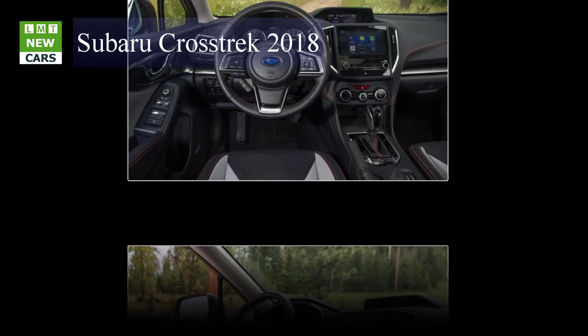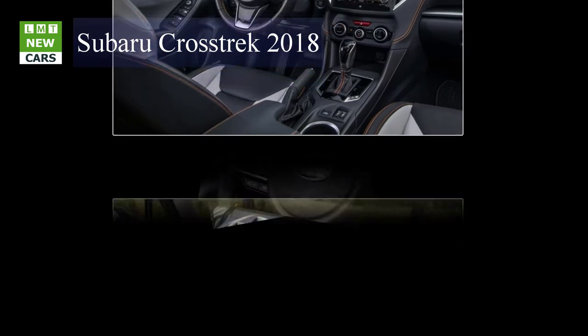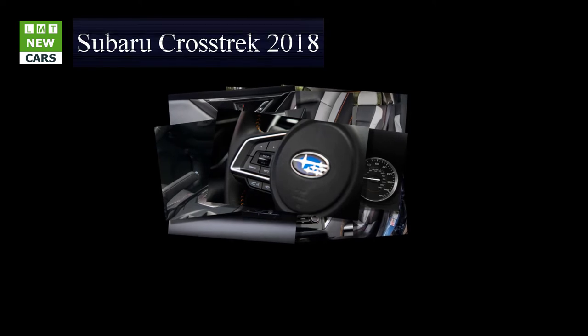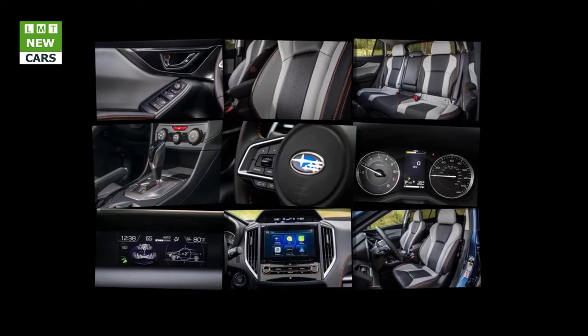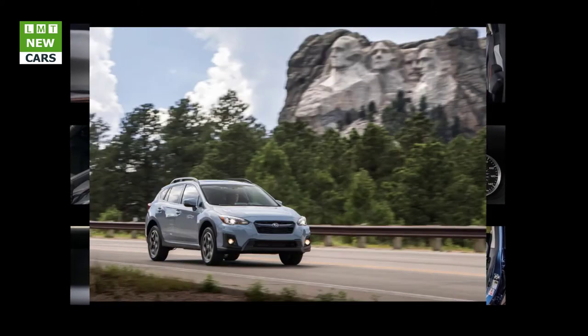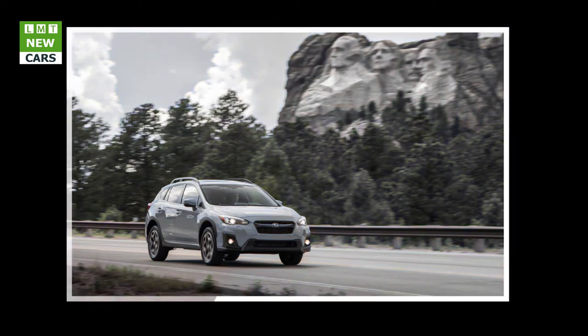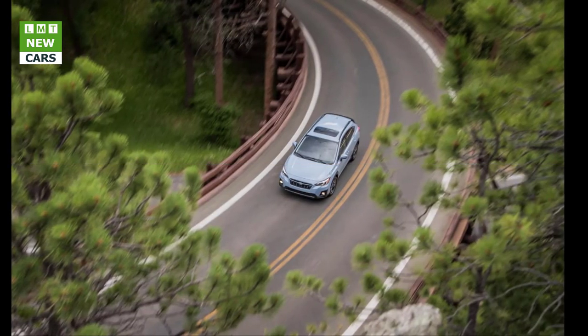Up 1.2 inches over the last generation Crosstrek, just 0.6 inches longer than the outgoing model and 0.9 inches wider, the Crosstrek retains its nimble size but adds an even roomier cabin. With 60/40 split flat-folding rear seats and wider rear gate opening, the 2018 Crosstrek has a larger cargo area for greater utility. The Crosstrek delivers excellent all-around visibility, high ground clearance of 8.7 inches, 17-inch alloy wheels, and class-leading interior volume in a nimble compact SUV package.